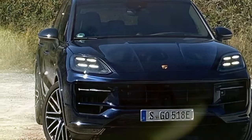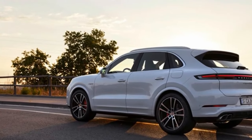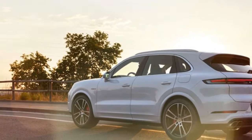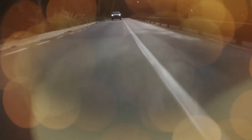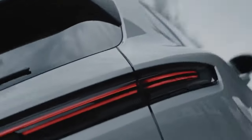Our first encounter with the updated Cayenne came in the form of the 2024 Porsche Cayenne Turbo GT Coupe, representing Porsche's pinnacle of performance in the utility vehicle segment. This model wasted no time in asserting its dominance, claiming five out of seven Motor Trend SUV performance records.